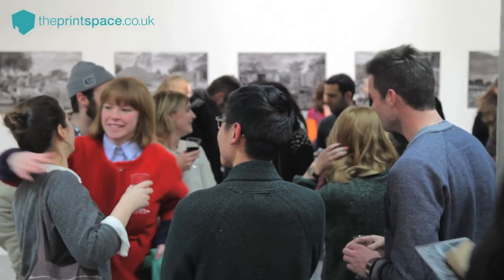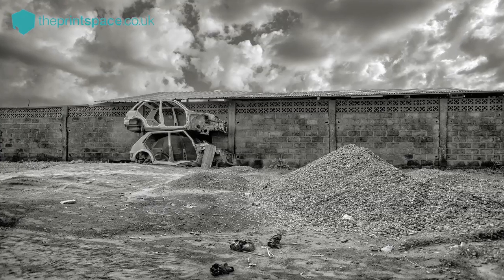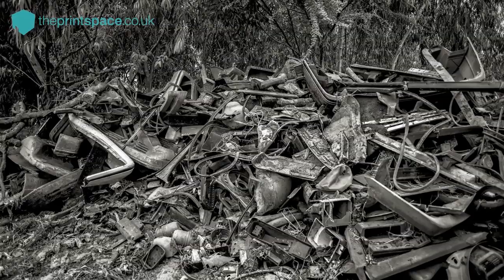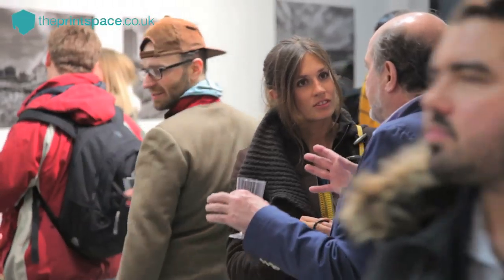My idea was to show the artistic side of scrap, of the decay and the forms that are just appearing out of weathering, out of the dust, the sun and the wind that will create works of art.